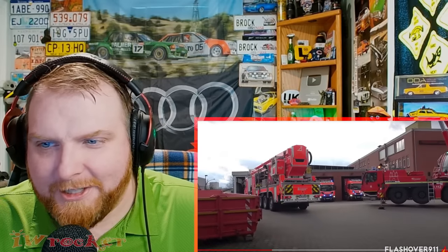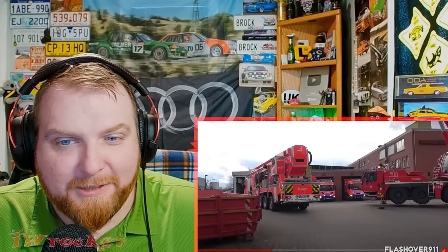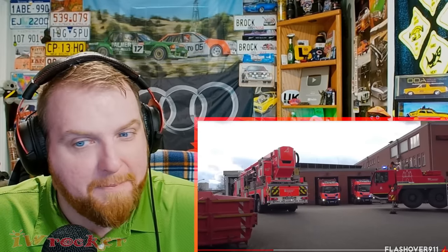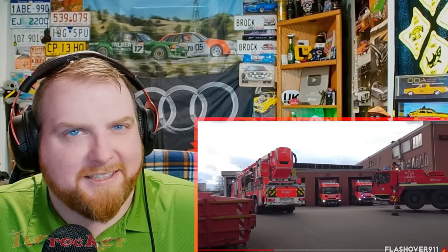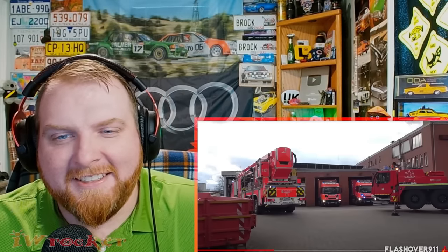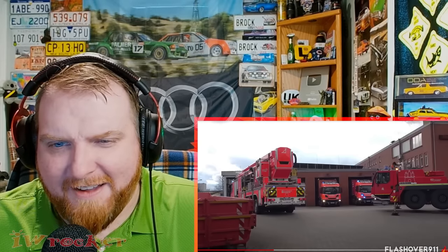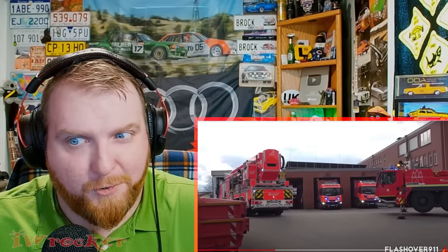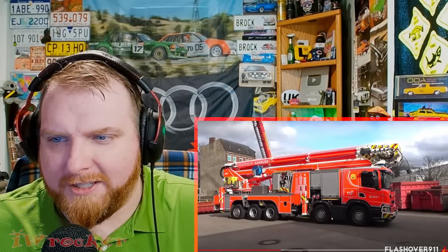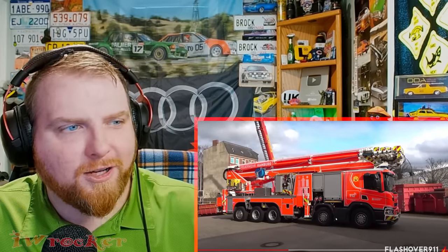Look how loud those are. Look at the Scanias hiding in the back — love it. Can you imagine driving this? Those other ones are big too, but this one is mega. I mean, the weight of this thing — how much does it weigh? It must weigh just an unbelievable amount. This would be very fascinating to drive. You could definitely feel the weight and the size of that thing. What a tough and strong machine.